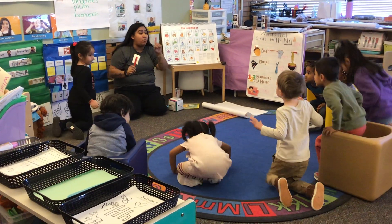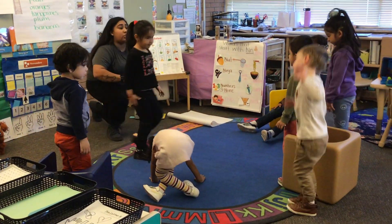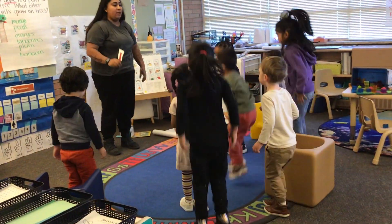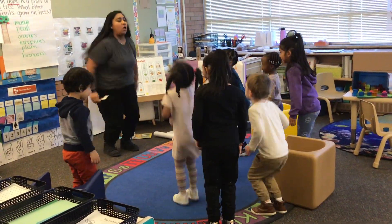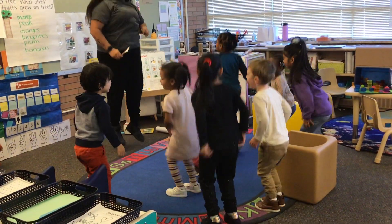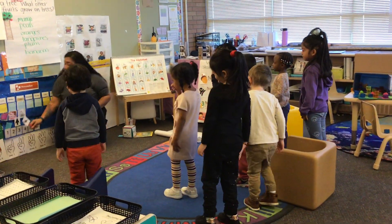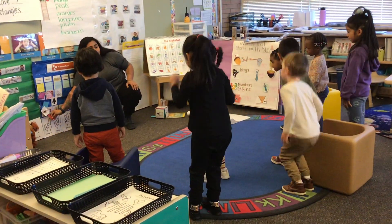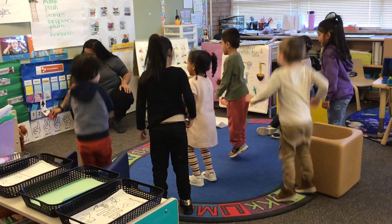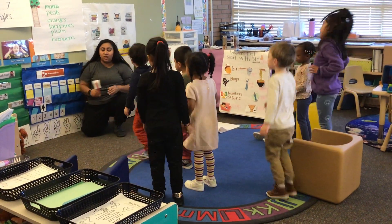Everybody stand up. We're going to jump with Chirpy one more time. Are you guys ready? Remember, when you jump, one jump is on each count. So jump one time: one. Ready? Two, three, four, five, six. Now we're going to do it with Chirpy — let me hear you count. One, two, three, four, five, six. Good job.